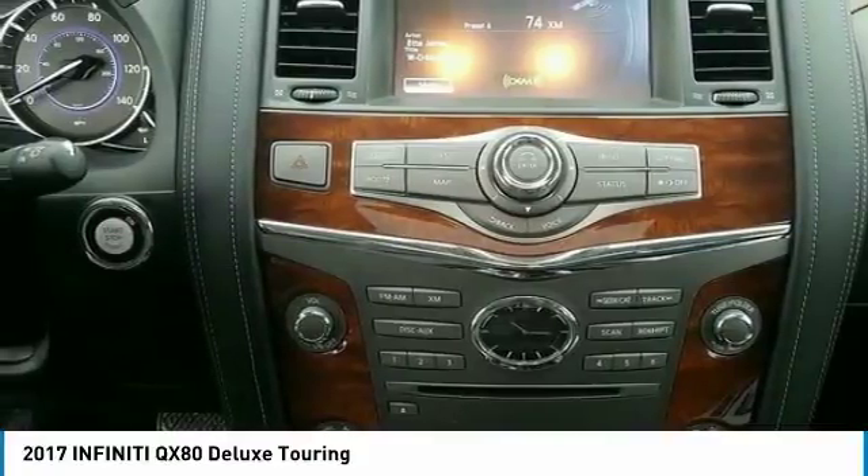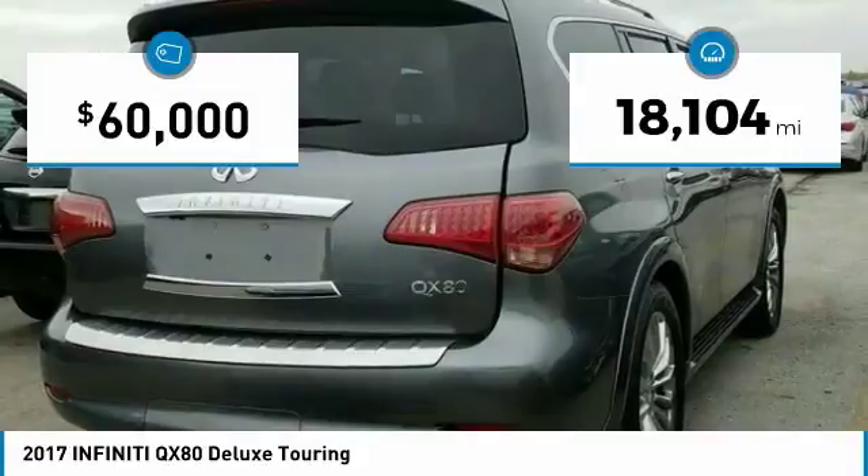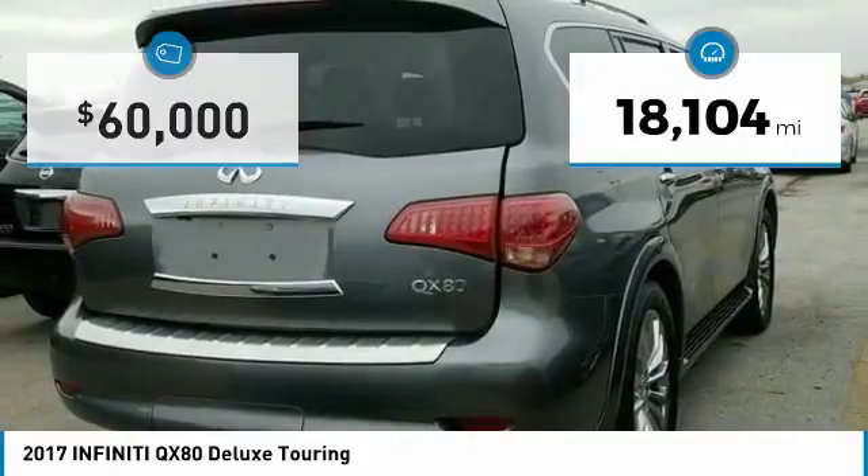The QX80 is the most fuel-efficient of its kind. This vehicle has less than 20,000 miles. Here are some of this vehicle's great options.